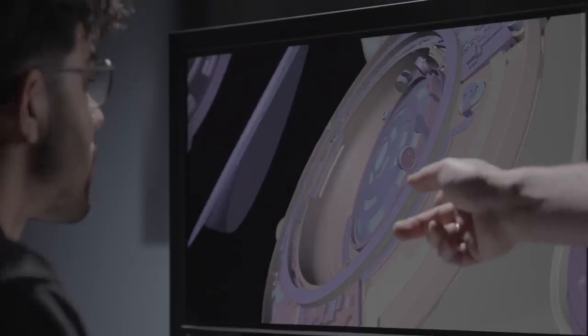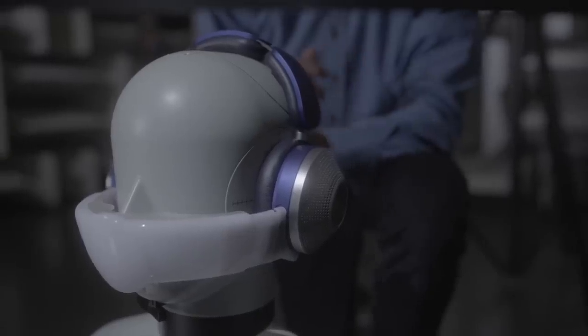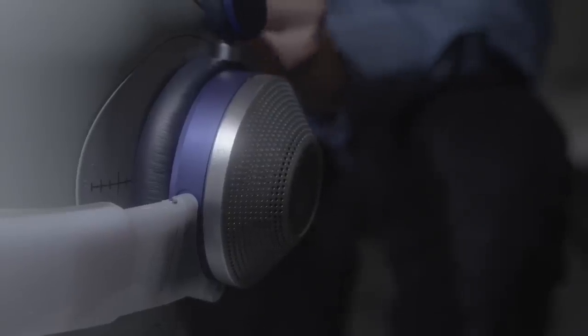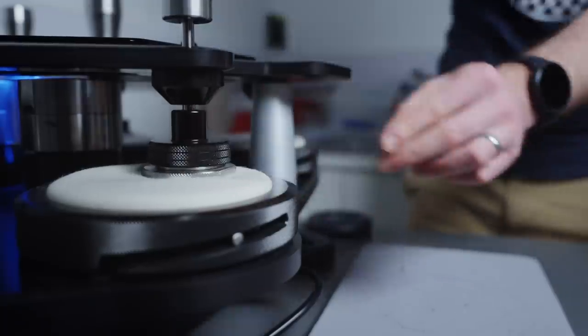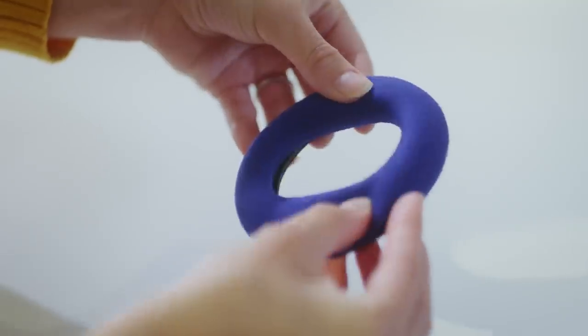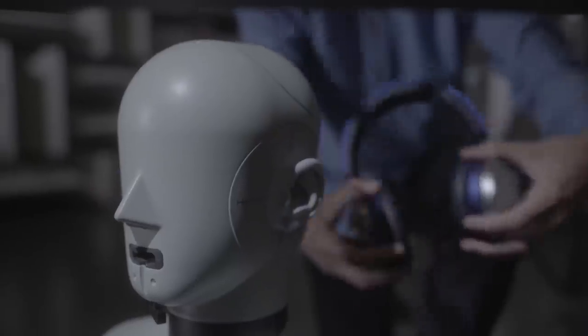Dyson said it engineered the headset to fit comfortably and distribute weight evenly by drawing inspiration from horse saddles. There are three cushions on the headband, and the central one is slightly curved, like a saddle, to distribute the load through contact areas. When I put on the Zone and adjusted its arms to fit my head, the whole thing felt balanced and it didn't feel heavy. The ear cups themselves were spongy and soft, and once they had clamped on, there was an immediately noticeable muffling effect.